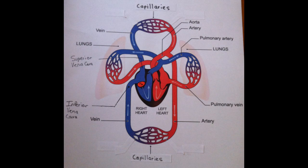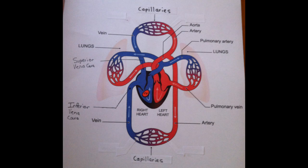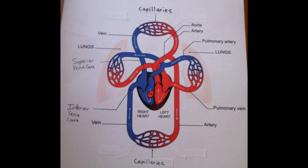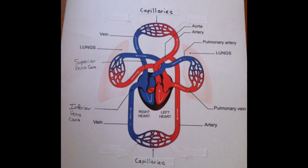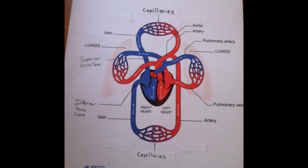Here, the right atrium contracts, or squeezes, and the blood cell travels through the tricuspid valve. After going through that valve, the blood cell is then squeezed into the right ventricle in the lower right area of the heart. Then the right ventricle contracts, and the blood cell is pushed through the pulmonary valve.